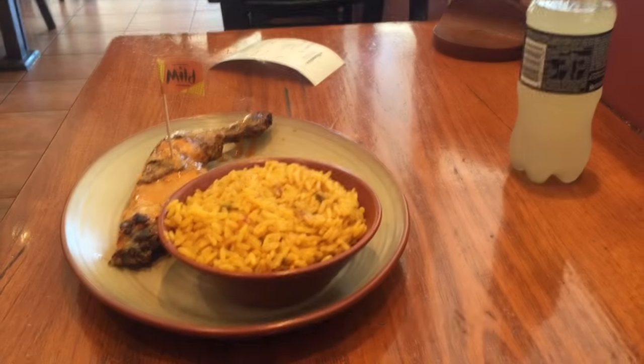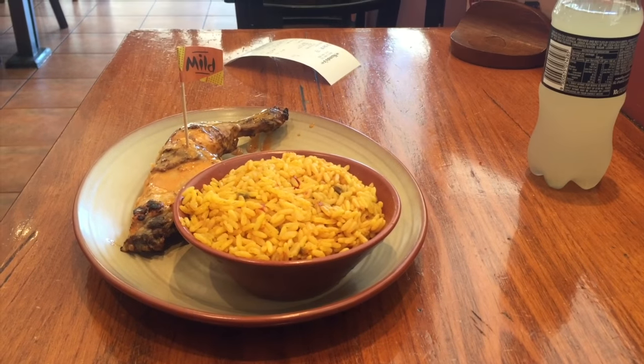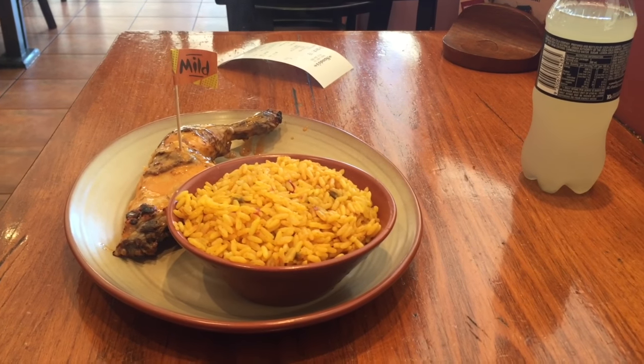I've arrived at South Bank station now. I'm going to explore this area because there is something very special here in South Bank. I'm also planning to have lunch here — there's a Nando's you must try here in Australia.